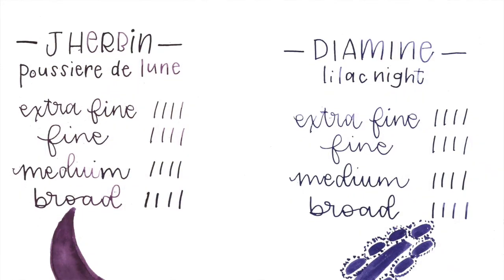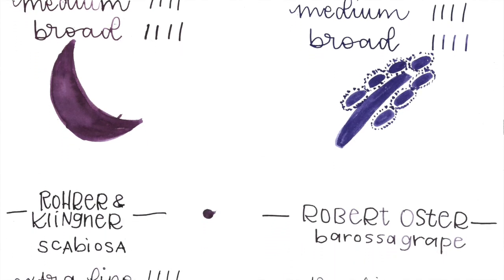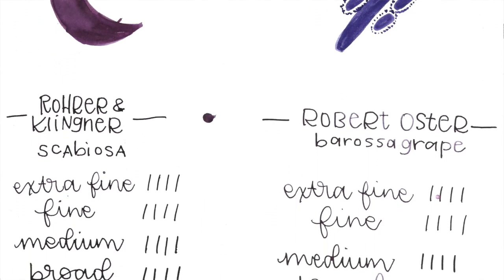We just should put out a warning ahead of time — do not be traumatized by our inability to use the language correctly. We barely use English correctly. So J. Herbin — that's how I normally say it here in the store.